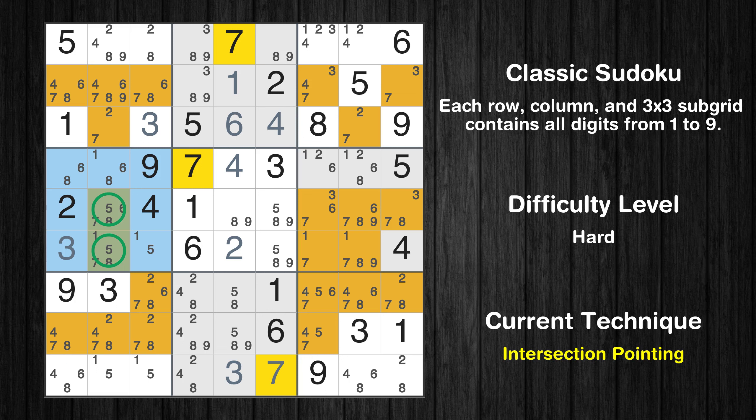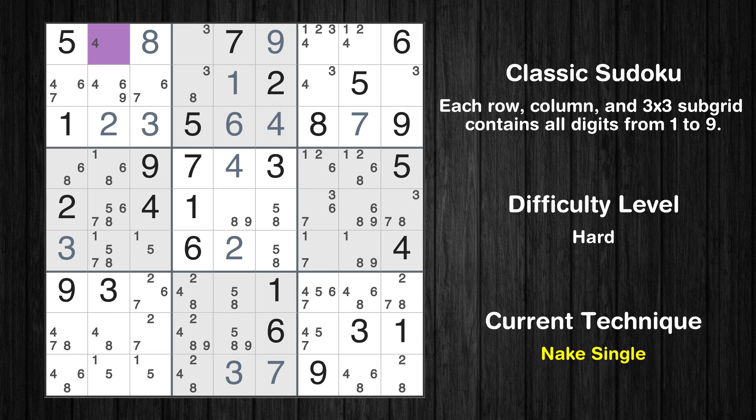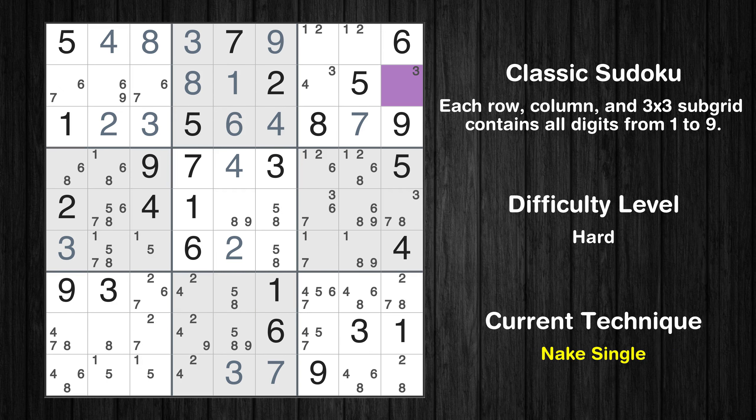There is an intersection with another region in subgrid 4 — value 7 has to be in one of the marked cells, so it cannot be in any other cell in column 2. Cell row 3, column 2 is a naked single; only 7 is missing in the third row. Cell row 1, column 3 is a naked single. Cell row 1, column 6 is a naked single. Cell row 1, column 2 is a naked single. Cell row 1, column 4 is a naked single. Cell row 2, column 7 is a naked single.